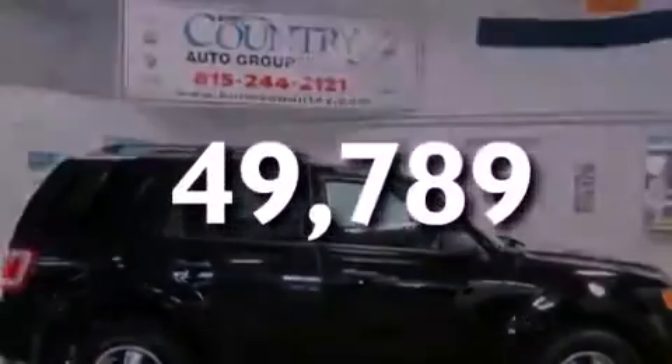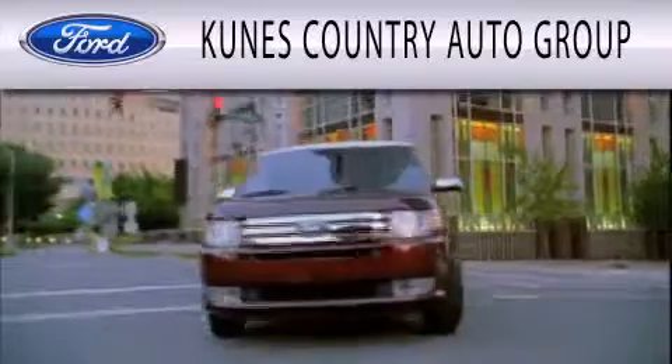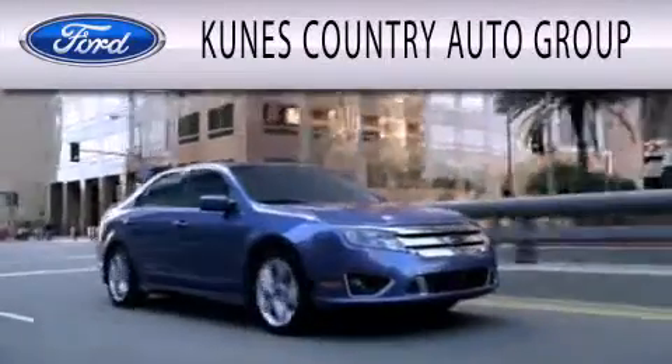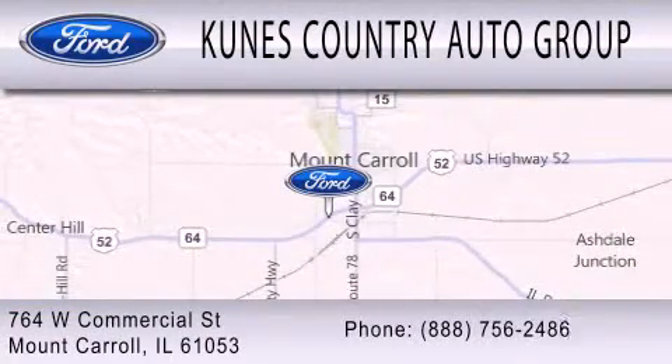Please call us today for more information on this great vehicle. Kunis Country Auto Group is dedicated to doing everything possible to ensure that the experience you have selecting your next vehicle is as pleasant as possible. We are located at 764 West Commercial in Mount Carroll.